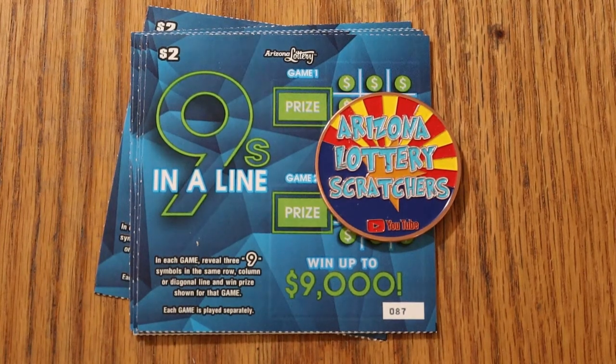What's up, YouTube? AZ Scratchers here with another little scratching session, and today we just have a little short one here. I've just got six of these $2 Arizona Lottery Nines in a Line. I'm not really a low-boy ticket person, as you probably know by watching my videos. I don't have a lot of confidence in them to make any serious money, but you never know. You can occasionally score with these things.